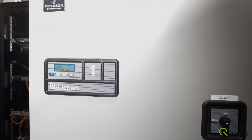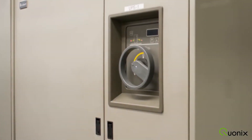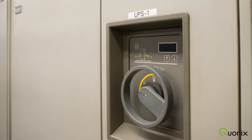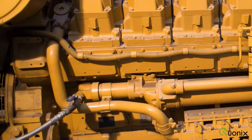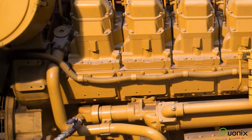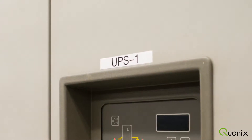Data center uptime is largely controlled by proper cooling and power systems, and at Quonex we have an enterprise-class N+1 redundant infrastructure to support this goal. All data room power is directly fed from dual A/B split Liebert UPS systems with automatic generator cutover.